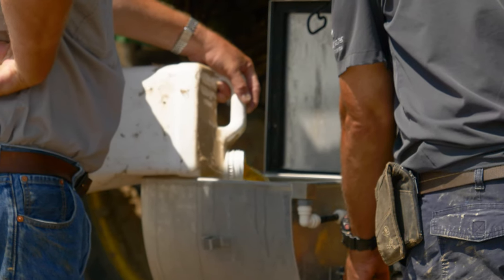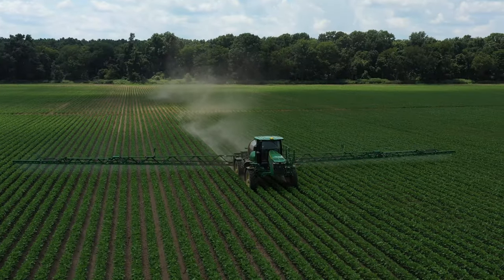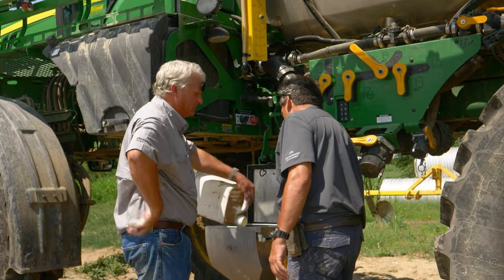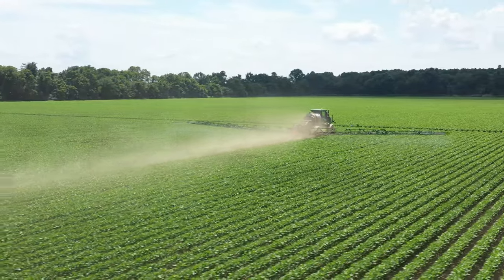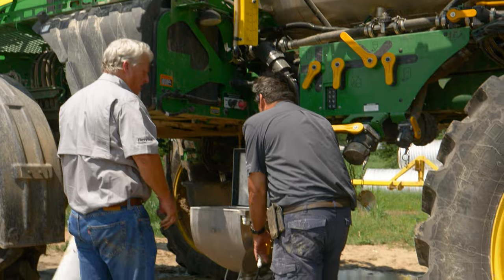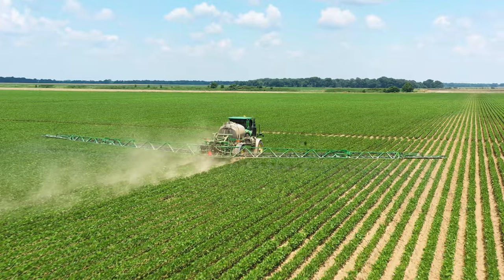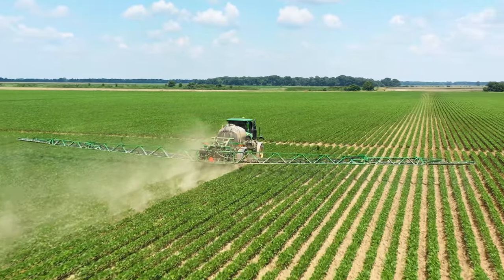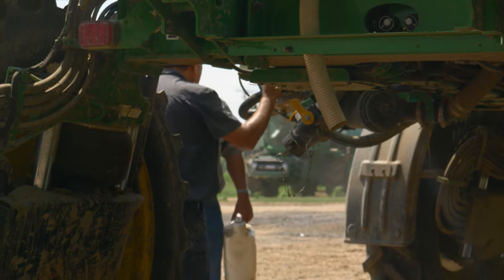We can't spray dicamba up in the field, so it's the next best thing — it may kill 20% of something, but it's not going to bother the neighbors either. It'll take about 370 gallons to do the whole field.